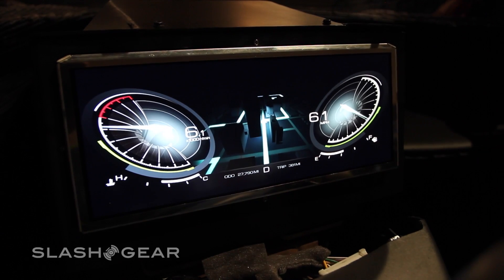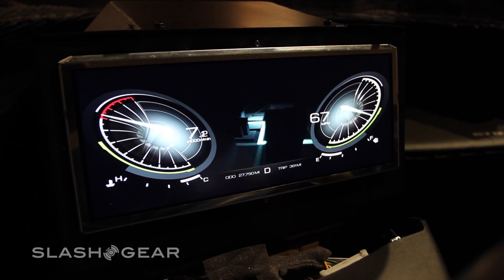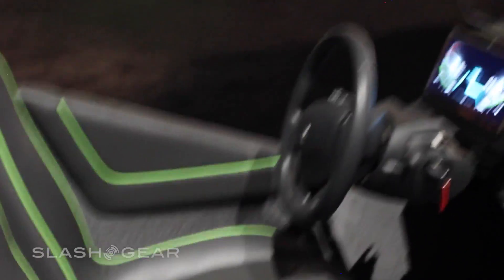This version of the vehicle also includes NVIDIA Drive CX, a digital cockpit computer system introduced earlier this year. This vehicle is road ready and entirely street legal. We'll expect to hear release and distribution plans later this year.